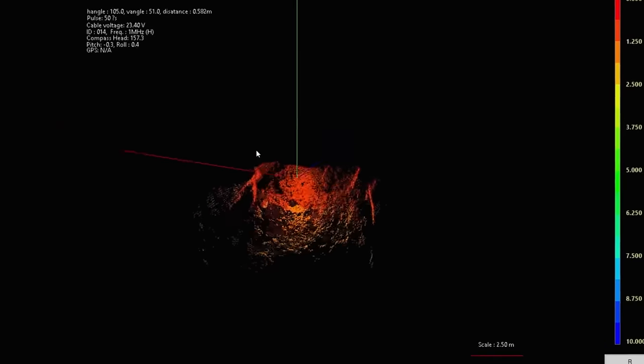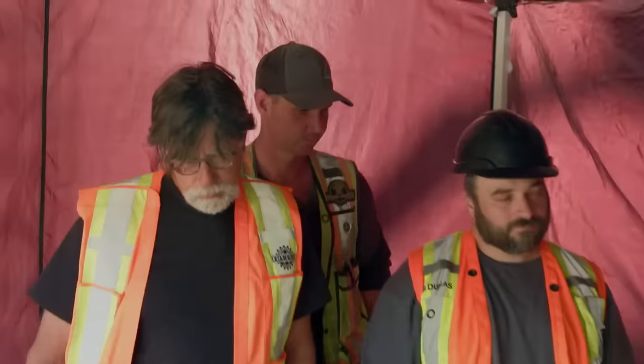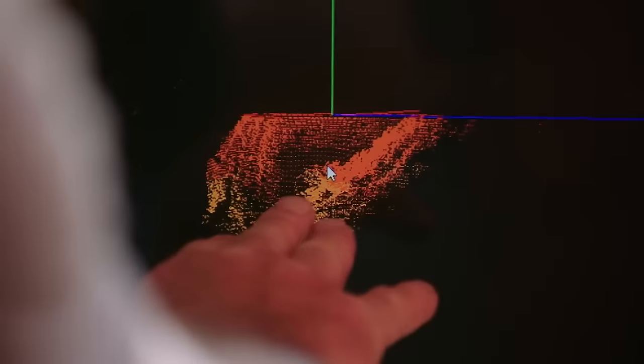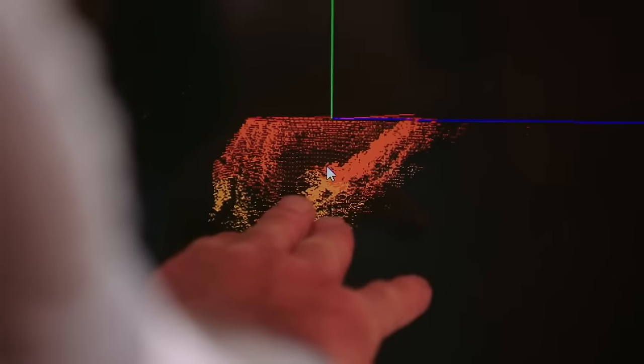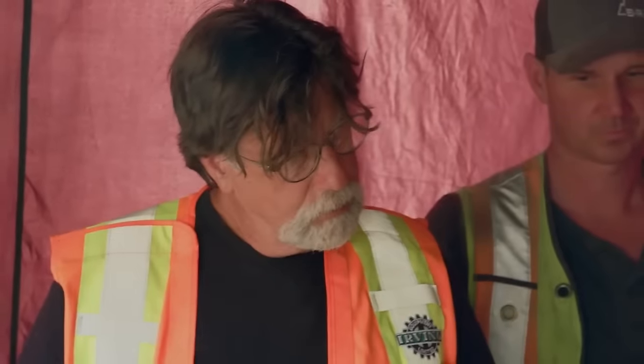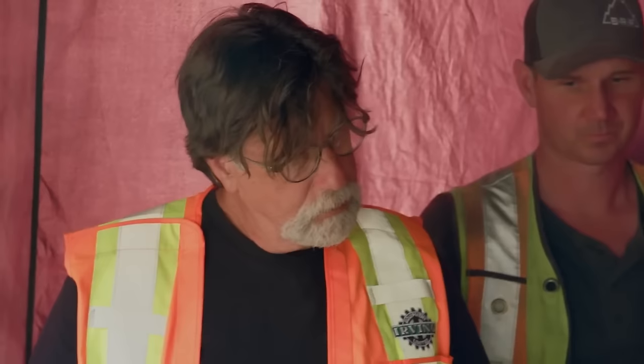As Paul rotates the model, the team eagerly anticipates gaining more information. Amidst dramatic music, the team observes the 3D representation, pausing on specific details. Terry suggests the possibility of a sand slope that may be covering potential artifacts or structures on the cave floor. Marty points out a square wall along one side, describing it as very interesting. The team speculates that the presence of man-made structures in the cave could be linked to a historical deposit of treasure.